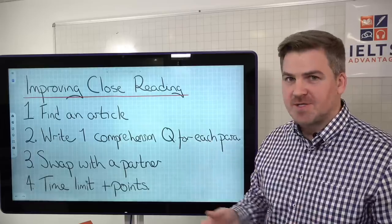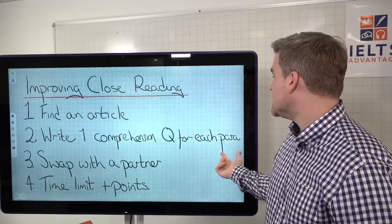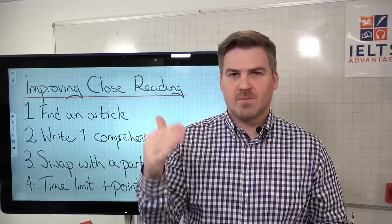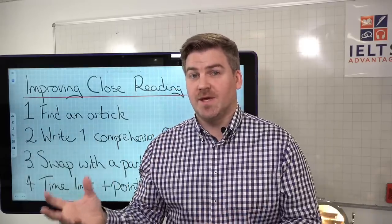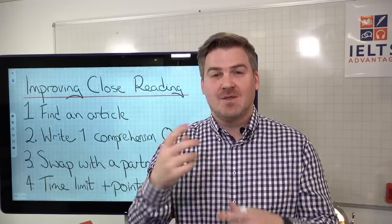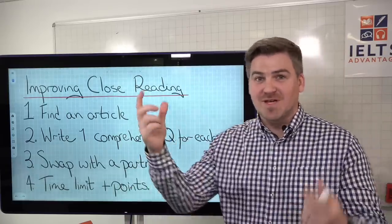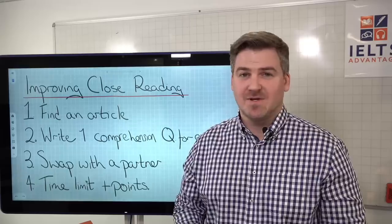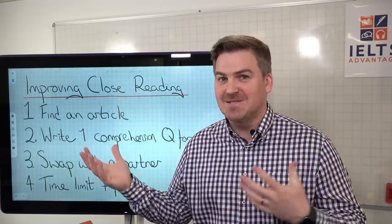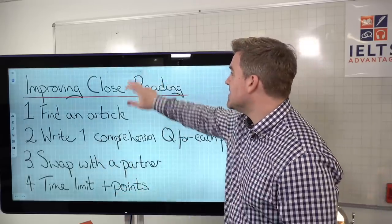To improve close reading, find an article and write one comprehension question per paragraph — a question that can only be answered by reading that paragraph carefully and slowly, not by skimming or scanning. Swap with a partner, set a time limit, and whoever gets the most correct wins. These are skills like basketball or football — you need to practice them. These simple exercises are designed to make you think carefully about detail.